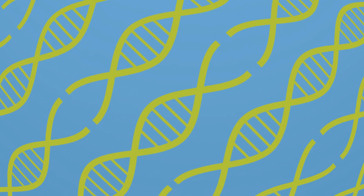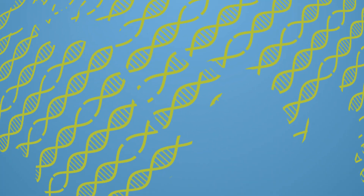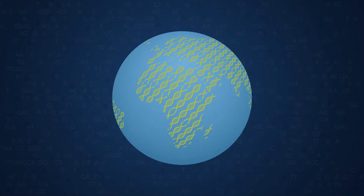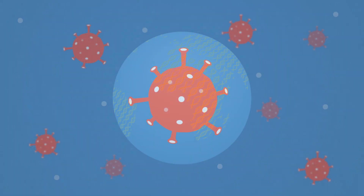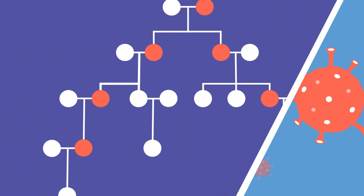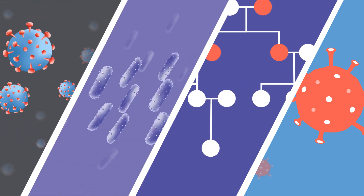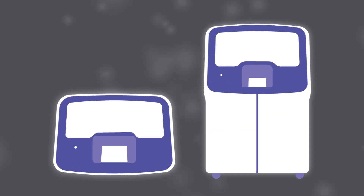You're on a mission to uncover answers — answers that ultimately advance health and one day will improve life for people around the world. Whether your clinical research focuses on the growing list of genomic alterations in cancer, inherited disease, the rapidly evolving infectious disease research, or even epidemiology of the SARS-CoV-2 virus, the GeneXus system empowers you to get answers.